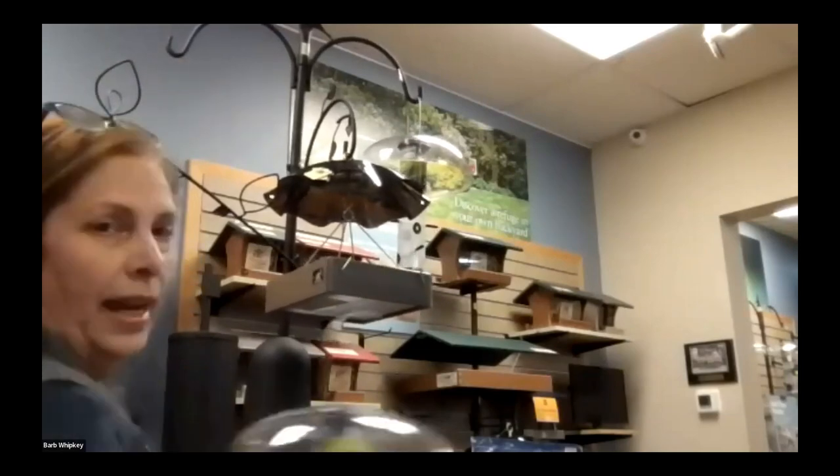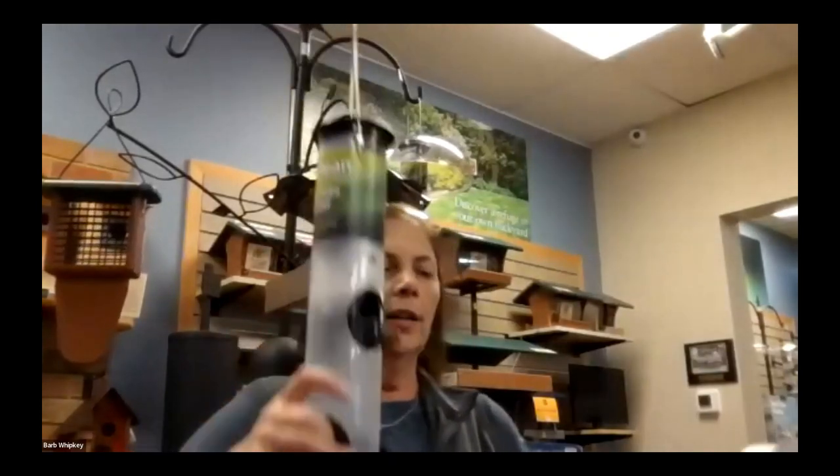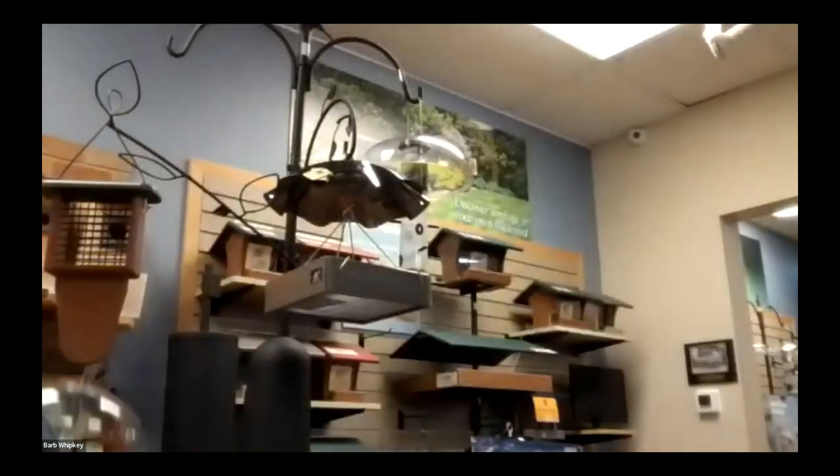When I talk about a tube feeder, this one I have a weather guard on, and I also have a tray feeder on this one as well. Your basic tube feeder — this is what we're talking about. The reason I have a tray on this one is so that our cardinals can eat from it, and we'll go into that when we get to the cardinals.